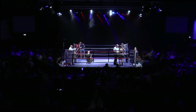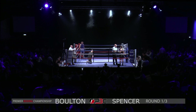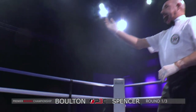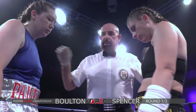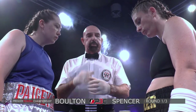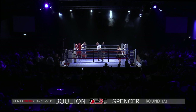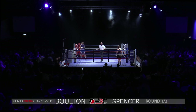We've got Paige Bolton in the blue and white trunks with the red name across the front. We have Paulette Spencer facing her, all in black. As referee Jack Goodwin gives his final instructions to both boxers — Paige Bolton versus Paulette Spencer — ladies and gentlemen, this is round one.